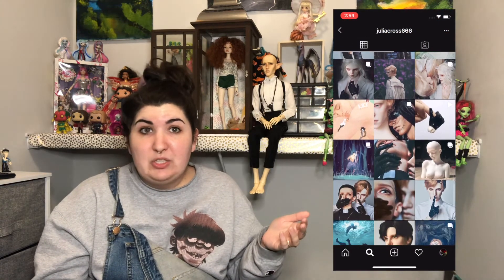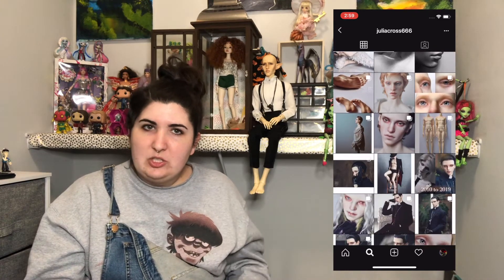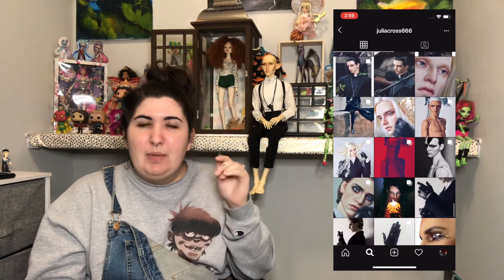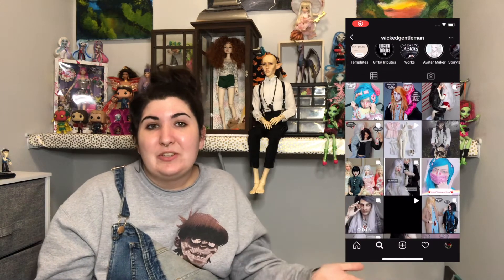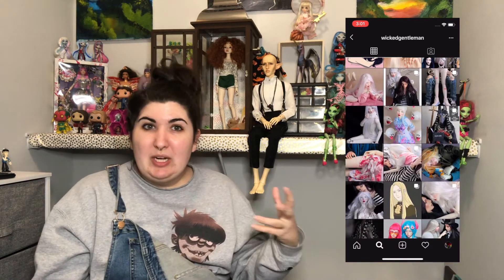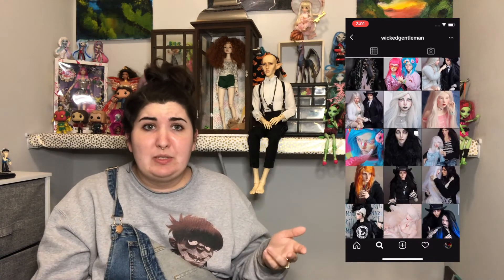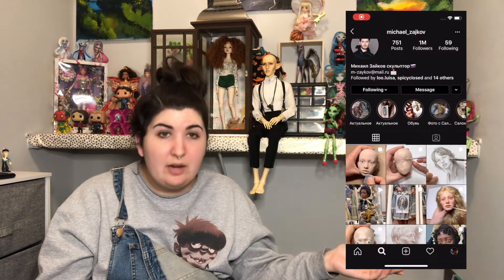Then there's Julia Cross 666 — just intriguing fun dolls to look at. She has this one doll who's all white with long white hair, very fantasy — I think he's an elf doll. And then there's A Wicked Gentleman. I guess I like a certain variety of doll — I like them moody, very intriguing looks. I'm personally a very artistic person so I like something that my eye can flow around and find a bunch of different details, even if it's all white — you can still play with that a lot.